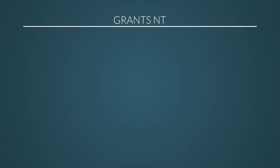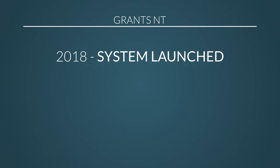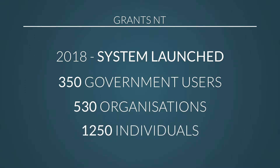Grants NT launched towards the end of 2018, part way through the last financial year. We've got about 350 people across government with access to the system — that's grant managers. We've got about 530 organisations signed up in the system, and that's about 1,250 external individuals registered in the system.